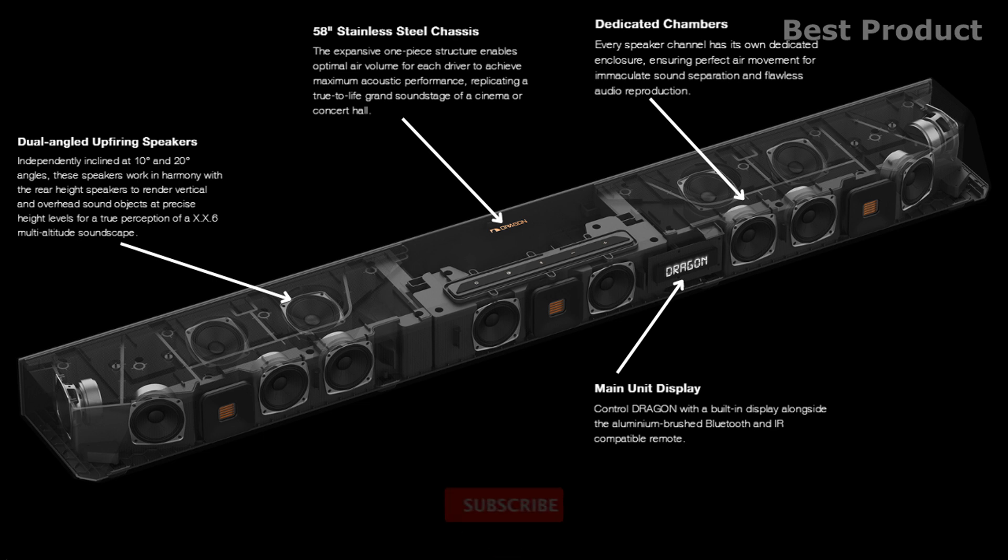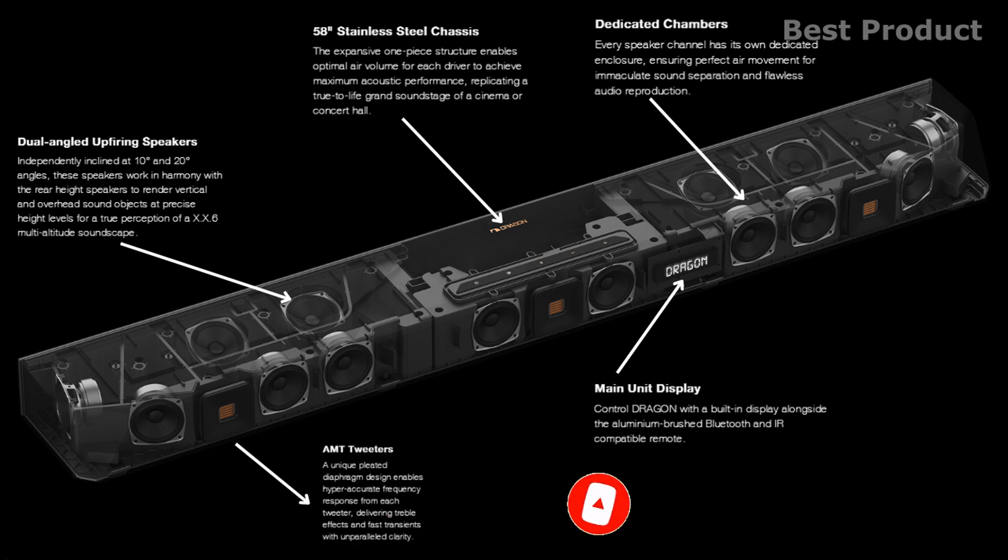With dedicated chambers, every speaker channel has its own dedicated enclosure, ensuring perfect air movement for immaculate sound separation and flawless audio reproduction. The air motion transformer tweeters feature a unique pleated diaphragm design that enables hyper-accurate frequency response from each tweeter, delivering treble effects and fast transients with unparalleled clarity.